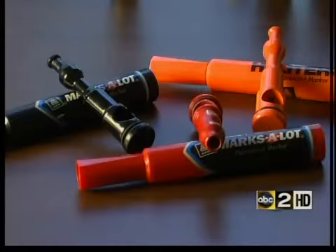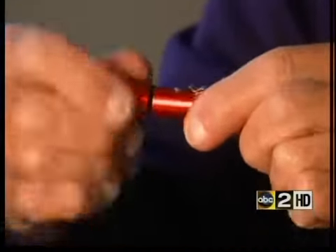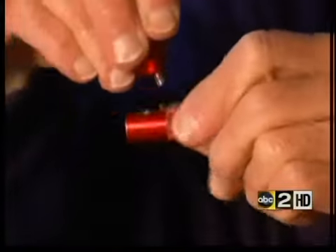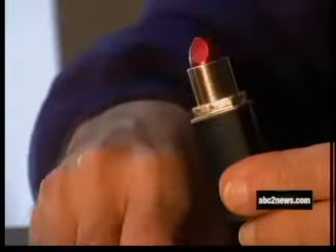From highlighters that aren't being used for homework to flashlights that kids use to light up a different way — the top comes off, very simple, and it goes right into the top, and you've got a pipe. Kids make pipes out of makeup too. This lipstick container looks just like the real thing, but unscrew it, and you've got the tools to toke.